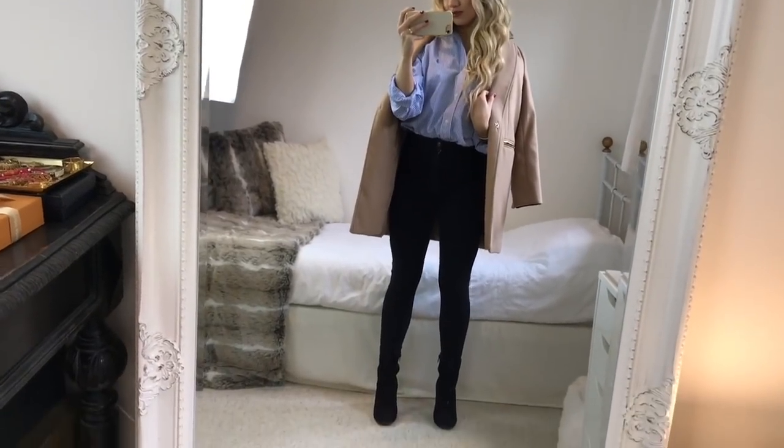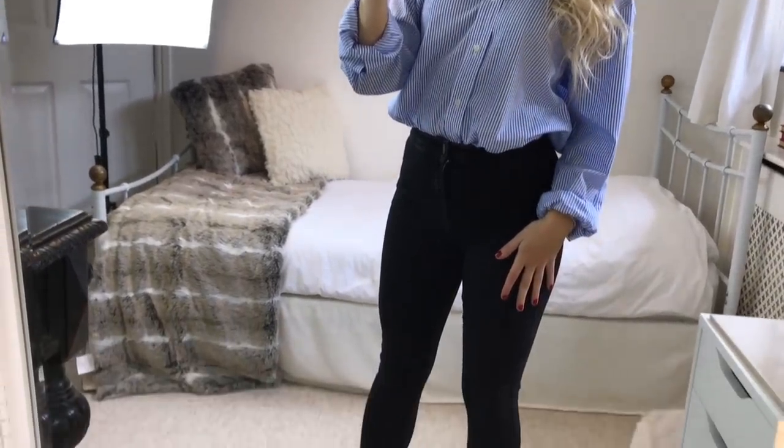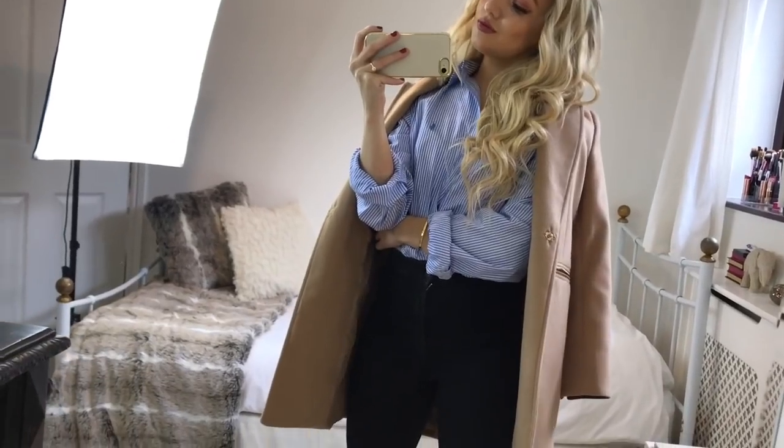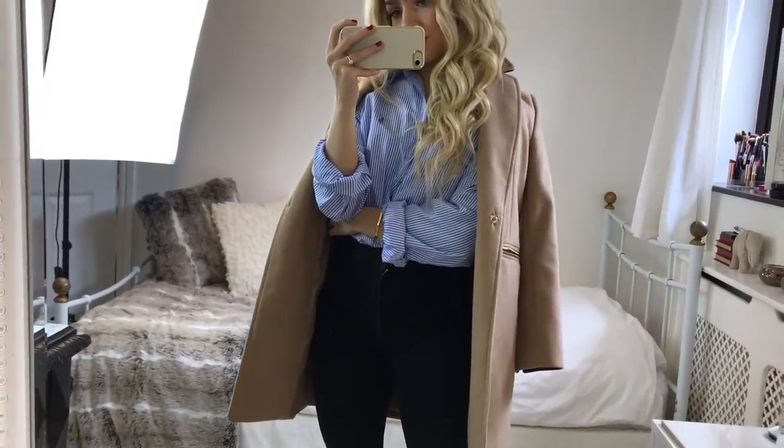The shirt is formal, but because it's tucked in and the top buttons are undone it just dresses it down, especially with the oversized fit too. This was a look I saw a lot when I was searching Parisian style and I can totally see why, because it's such a simple and classic look.